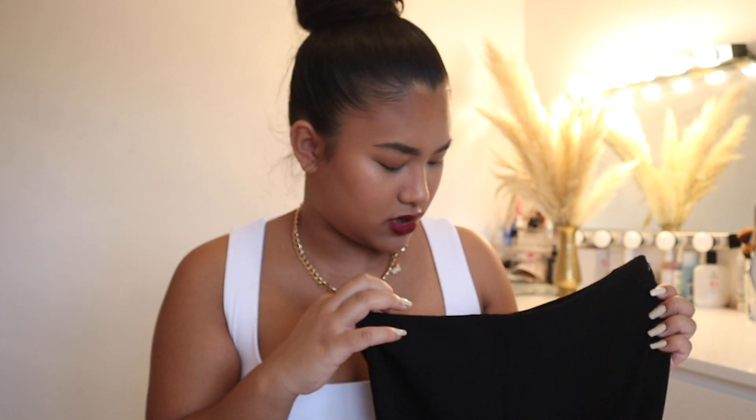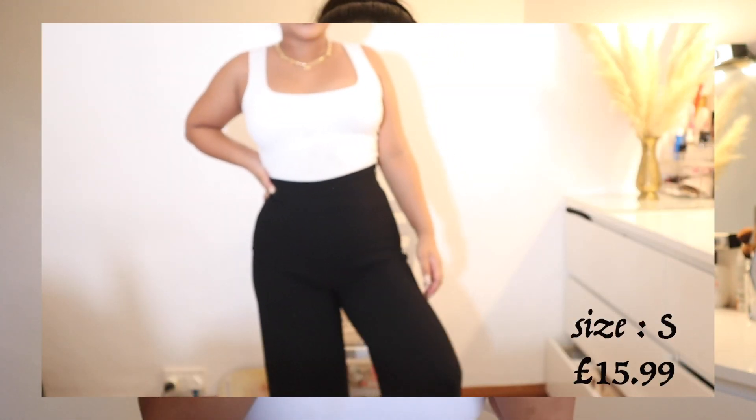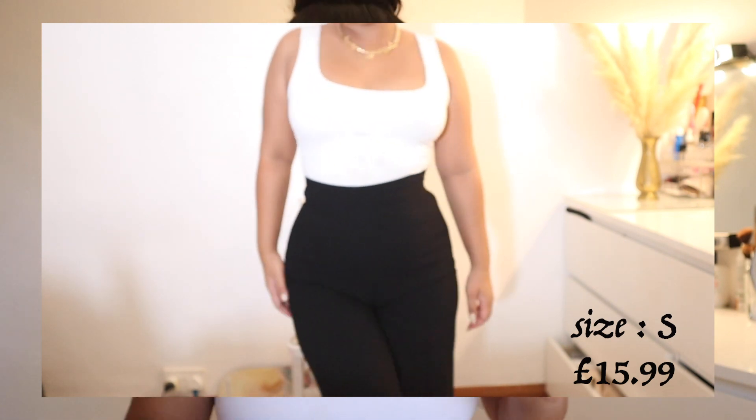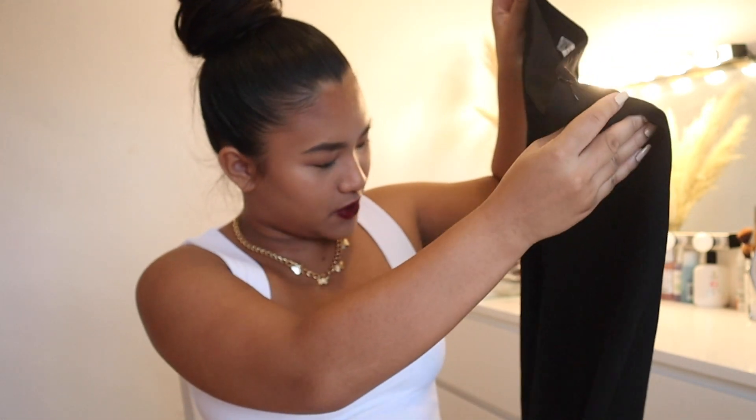The first thing I picked up are these black straight-leg — or maybe wide-leg — trousers, and these were on sale for $15.99 which is a really good price. I think they fit really well. I got these in a size small and it just hugs your body really well — it cinches you in at the waist and then kind of flows down your leg.